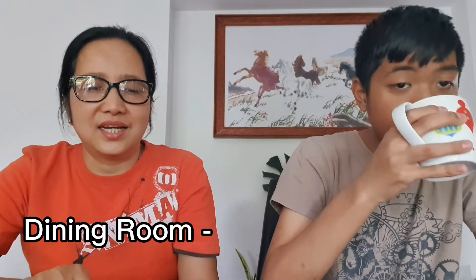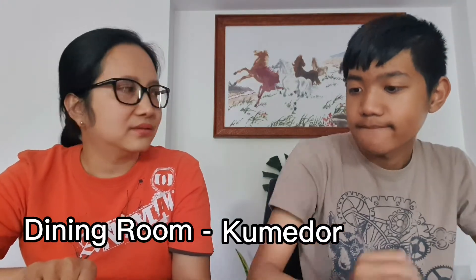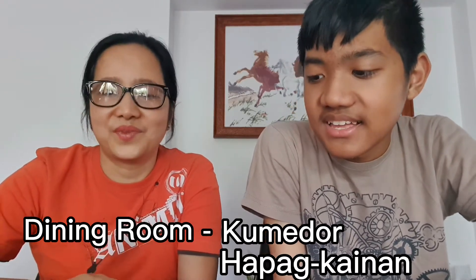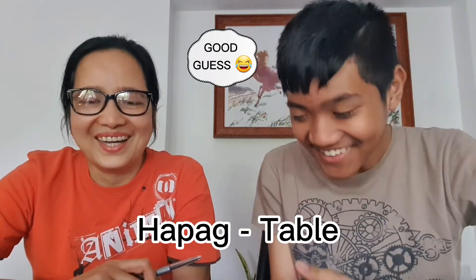Dining room is kumedor, or hapag kainan. Kainan — is it from kain? Hapag — what does hapag mean? I'm not sure, maybe table? So eating at the table, something like that. If we translate literally and assume hapag is table, that would be 'eating table' or 'table eating.' Let's just go to the next one.